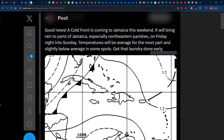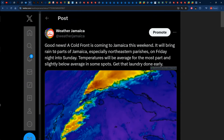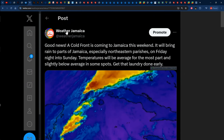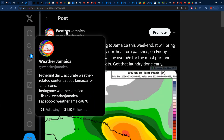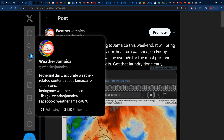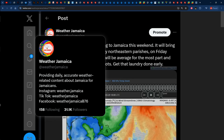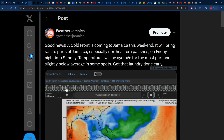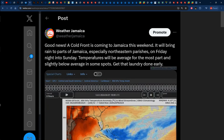We'll be talking more about Caribbean weather later on. Now let's focus on this post made on our Twitter page. Keep in mind these posts are also made on our Instagram page at weather.jamaica, our TikTok page at weatherjamaica, and our Facebook page at weatherjamaica876. So if you don't see us posting here on YouTube, we're definitely posting on one of those social media platforms.